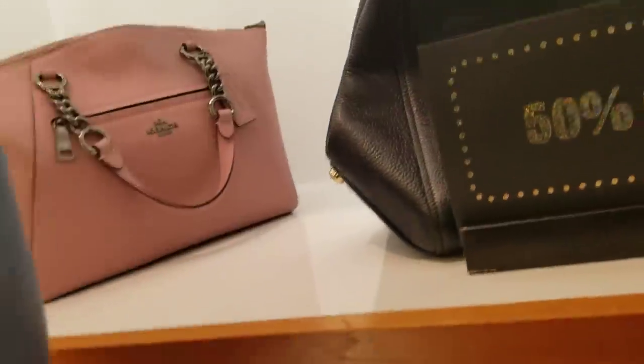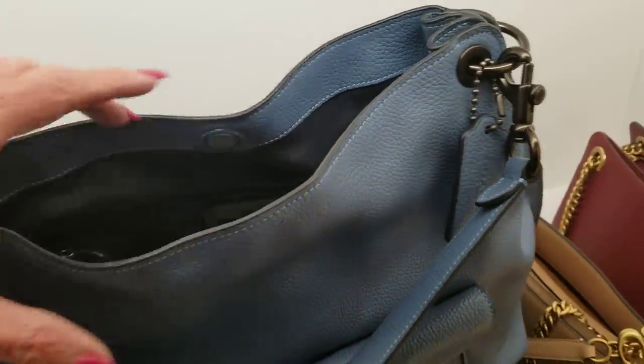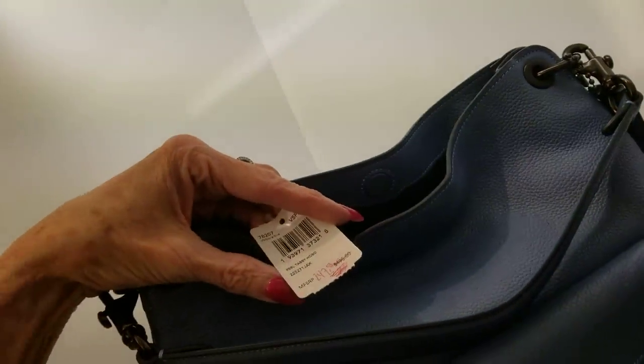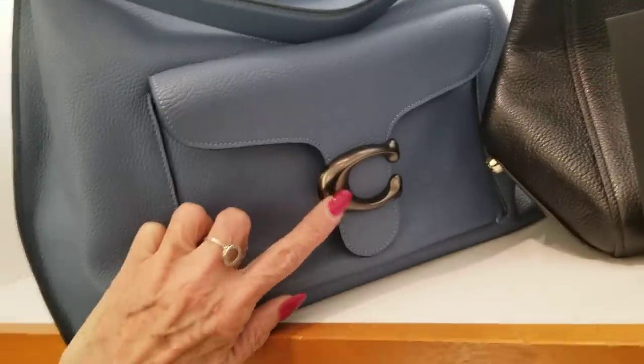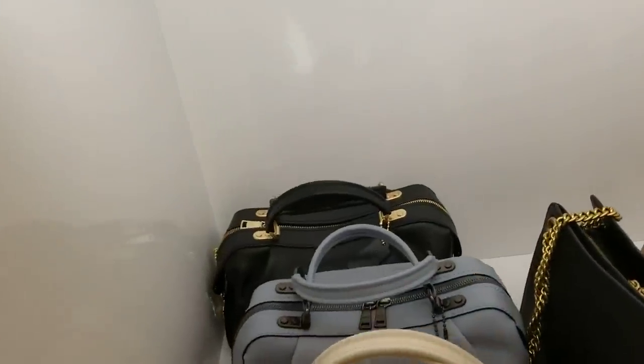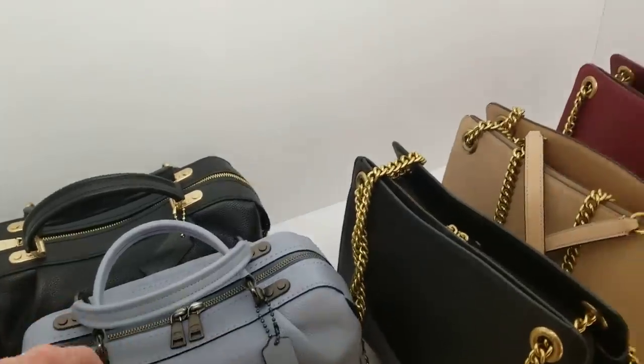This is a nice bag — I like the periwinkle blue color. That one is $247 down from $495. I got the name while I was at it: it's the Tabby Hobo — the Tabby in the hobo style. That's a beautiful colored purse. I was really enthralled with these lanes for a while but I'm kind of over those now.